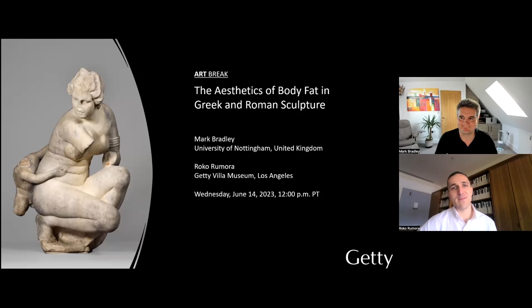Good afternoon, everyone. My name is Roko Remora, and I am the curatorial intern here in the Antiquities Department at the Getty Villa Museum, home of the Getty's collection of ancient Greek, Roman, and Etruscan art. Today's program is part of the Getty's Art Break program, in which we take inspiration from objects in the Getty's collection to encourage new conversations about ancient art and cultures. Today we're going to be looking at Greek and Roman sculptures depicting the human body, and I am very pleased to welcome Mark Bradley, Professor of Classics at the University of Nottingham in the UK.